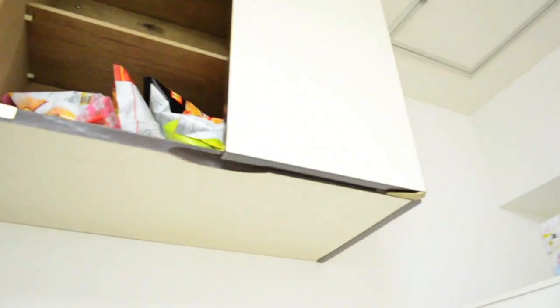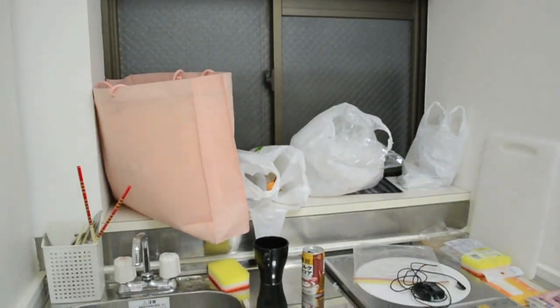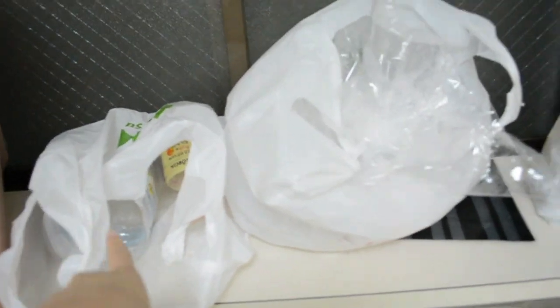This is where Eric hides all the snacks so I can't reach them. It's really messy. So it's our sink area and all our bins are here. In Japan, you have to separate your rubbish, so we've got different bags for different things.